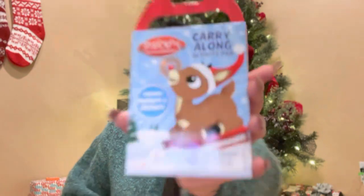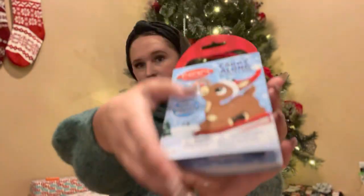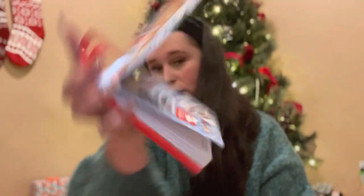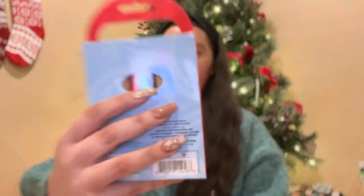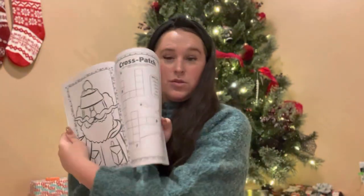Another thing from the dollar store is this carry-along activity pad. It'll be good to take to restaurants and it does have stickers — Rudolph stickers — and it comes with a few markers too. Along with that I got him this Rudolph coloring book, also from the dollar store.